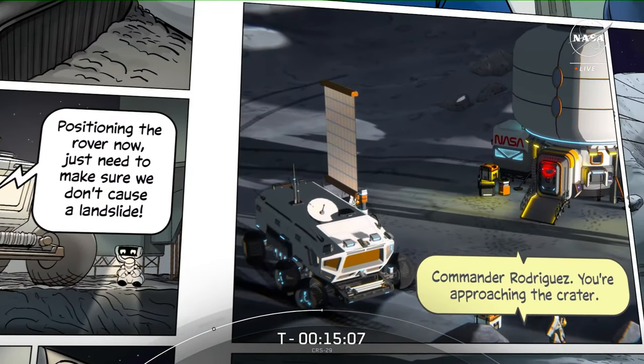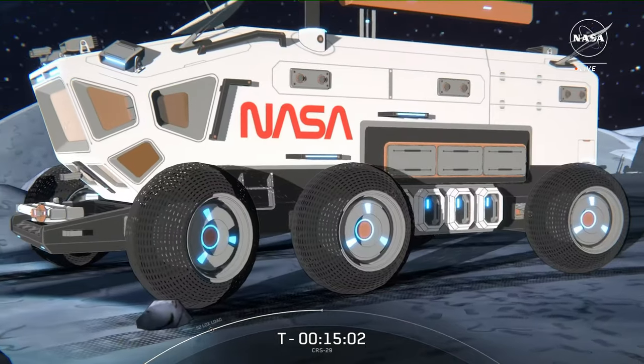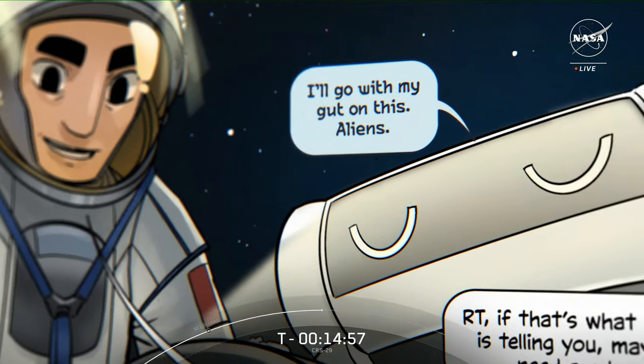The second volume of this story, with new characters and new technologies, is available now in both English and Spanish. And the astronauts on station are in for a real treat because we're sending them a copy with today's launch. You can follow Callie's adventures on NASA's websites and social media.